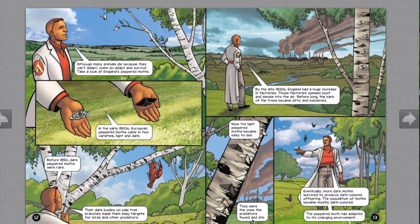Take a look at England's peppered moths. In the early 1800s, peppered moths came in two varieties: light and dark. Before 1850, dark peppered moths were rare — their dark bodies on pale tree branches made them easy targets for birds and other predators. By the late 1800s, England had a huge increase in factories that spewed soot and smoke, blackening the bark of the trees. Now the light-colored moths became easy to see and were eaten by predators. Eventually, more dark moths survived to produce dark-colored offspring, and the population became mostly dark-colored. The peppered moth had adapted to its changing environment.